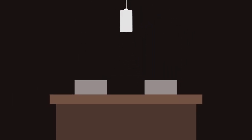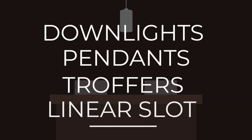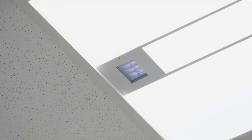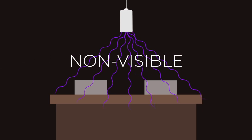CARE 222 is a hybrid solution, integrating into existing forms you've come to know and love, like downlights, pendants, troffers, and linear slot. The module itself glows purple, which looks kind of cool, and also lets you know that it's hard at work. The UV light radiated into the space is non-visible, though.